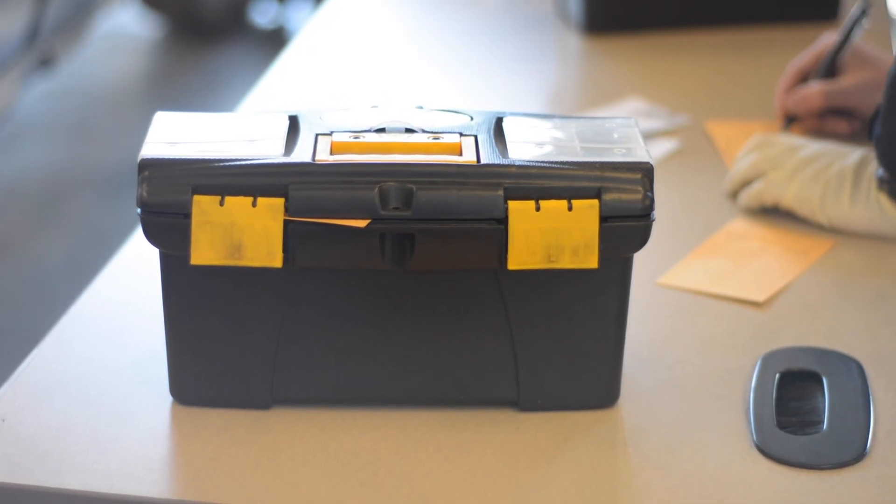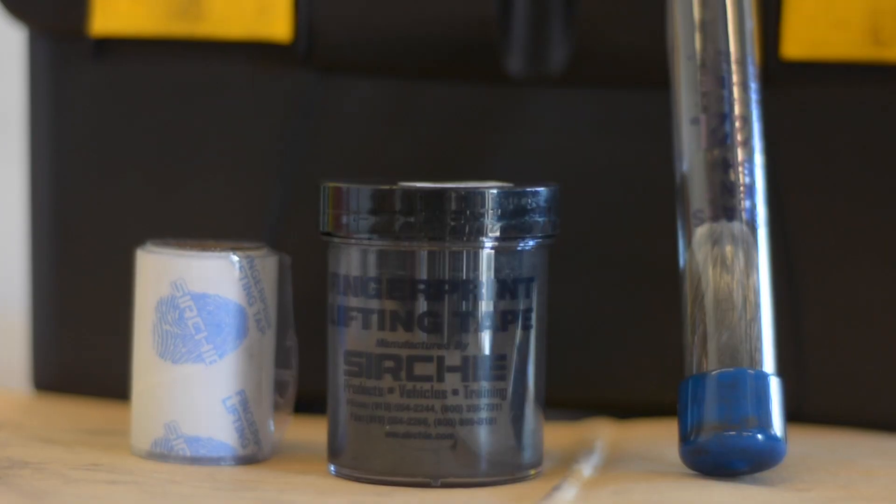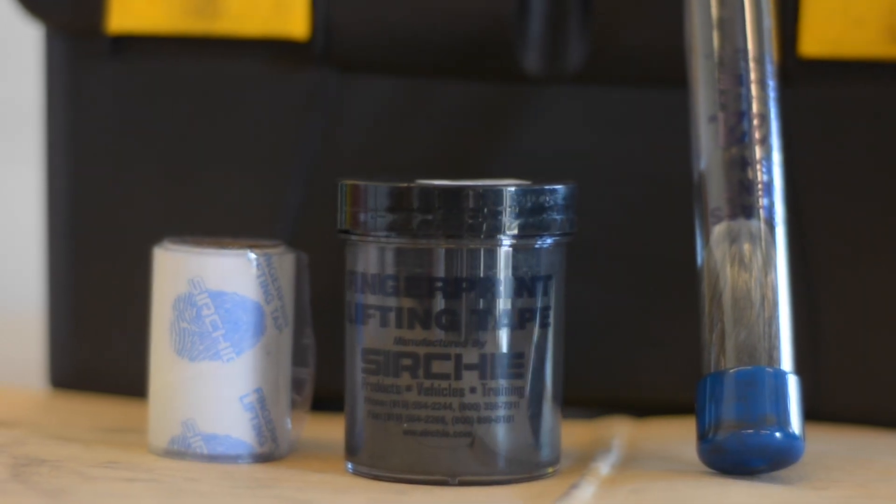Every single officer in Newcastle County Police Department has been issued a fingerprint processing kit that has fingerprint powder, a fingerprint brush, and tape to recover those fingerprints.